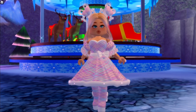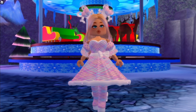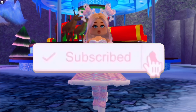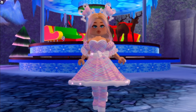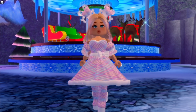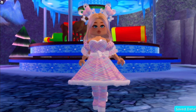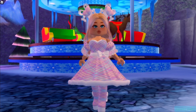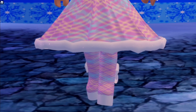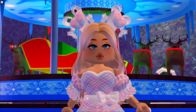Hey guys, it's Hayley here. Welcome back to another Royal High video on my channel. If you're new, make sure to subscribe for weekly Royal High videos and don't forget to hit the bell notification so you know exactly when I'm posting. Anyways, in today's video I have some pretty big tea and I'm really excited to show you guys. But before we get into that, can we just appreciate my outfit right now? I'm feeling super cute.